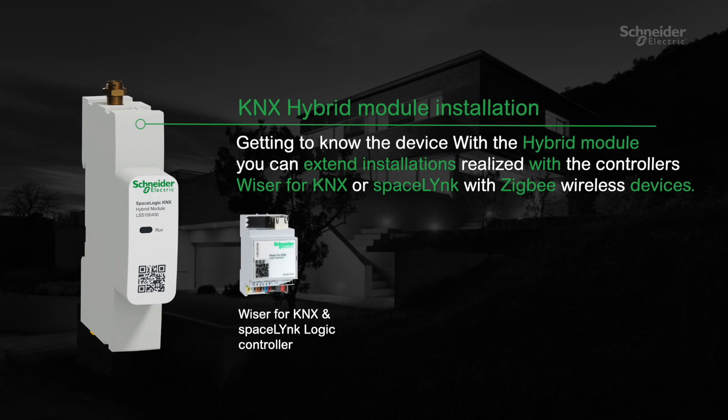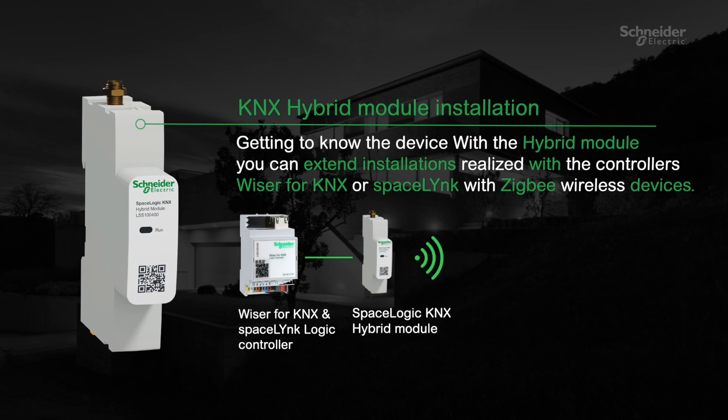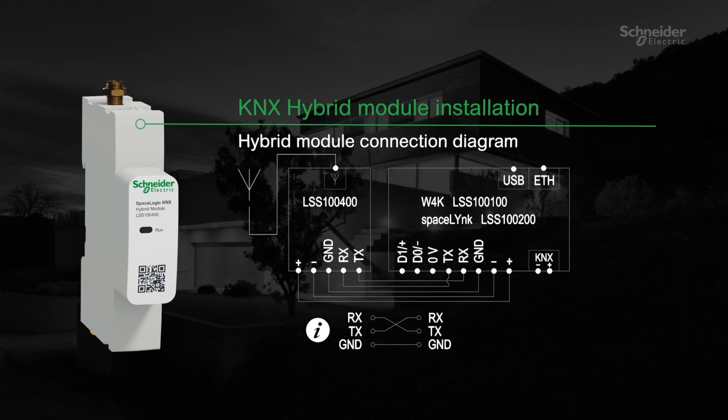Getting to know the device: with the hybrid module, you can extend installations realized with the controllers Wiser for KNX or Space Logic with Zigbee wireless devices. The connection between the hybrid module and the control units is established via 5 wires — RS232 communication and power supply.